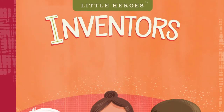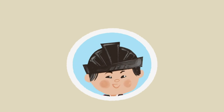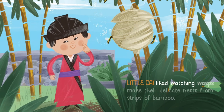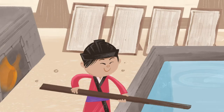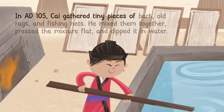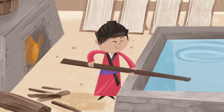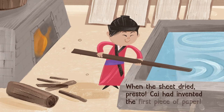Little Heroes: Inventors Who Change the World. Kai Loon. Little Kai liked watching wasps make their delicate nests from strips of bamboo. In AD 105, Kai gathered tiny pieces of bark, old rags, and fishing nets. He mixed them together, pressed the mixture flat, and dipped it in water. When the sheet dried — presto! Kai had invented the first piece of paper.